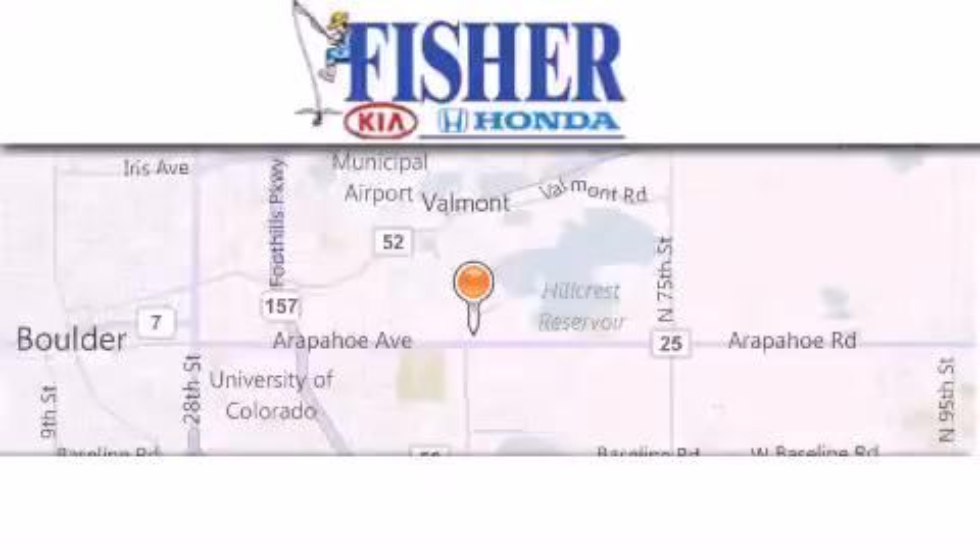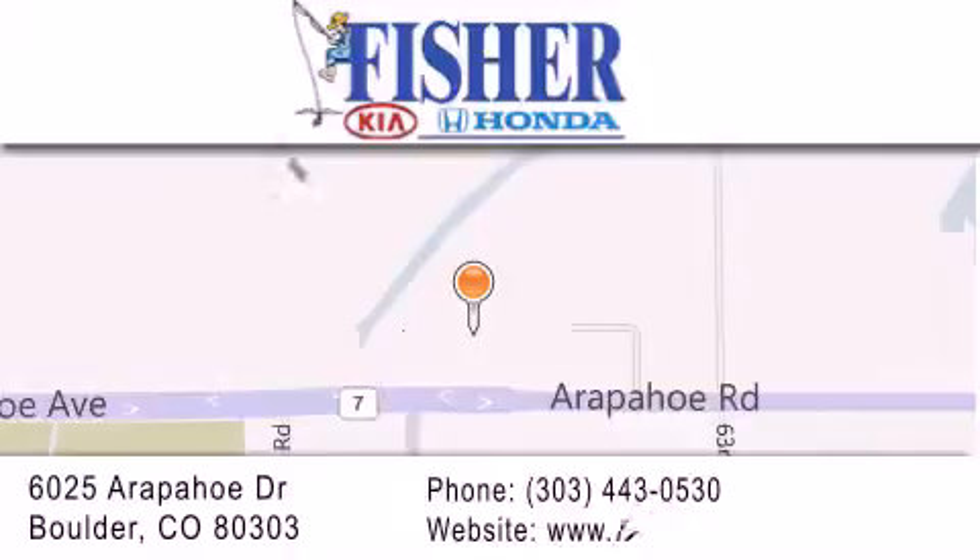Fisher Auto is located at 6025 Arapahoe Drive in Boulder. Our goal is to exceed all of your expectations to ensure that you'll return for future visits. For more information, visit www.fisherauto.com.